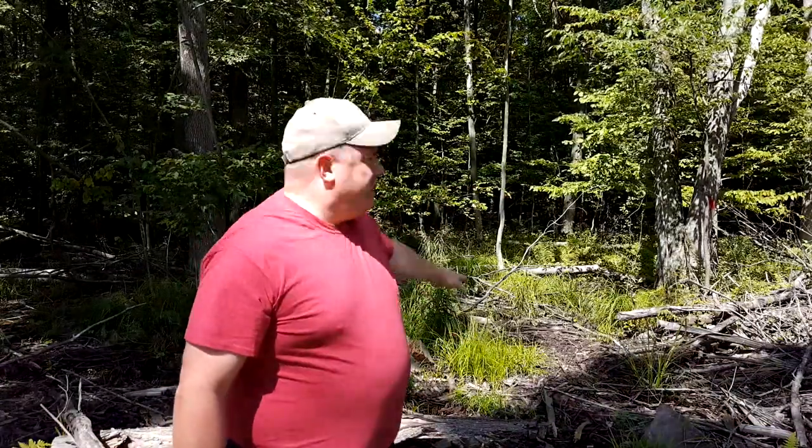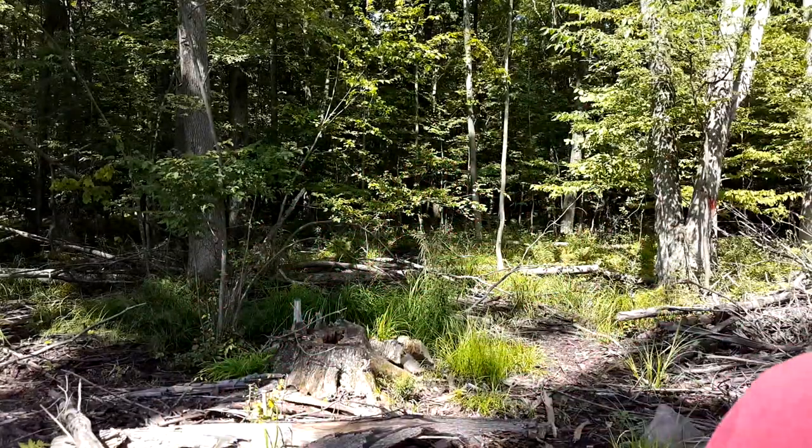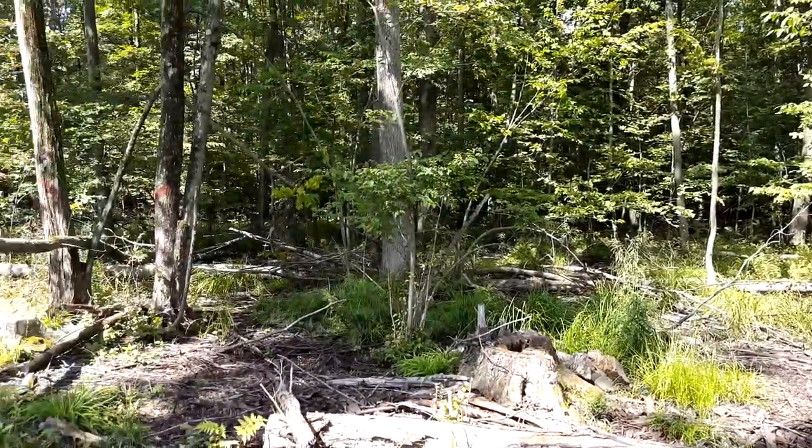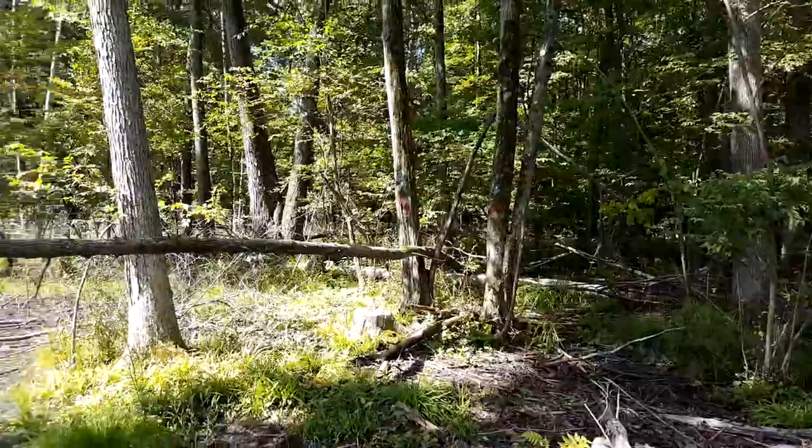Here I am at the west edge of my property. You can see behind me — that's the neighbor's property back there, pretty much my property line. It's pretty dark back in there, heavily wooded, not a lot of sunlight hitting the forest floor. That's what my woods used to look like a year ago. So here we are today — let's start panning the camera around and this is what my woods looks like now.